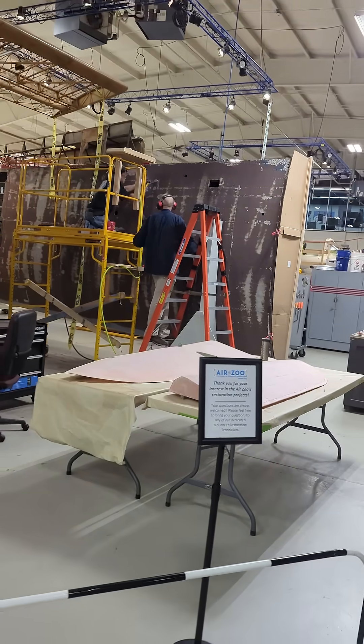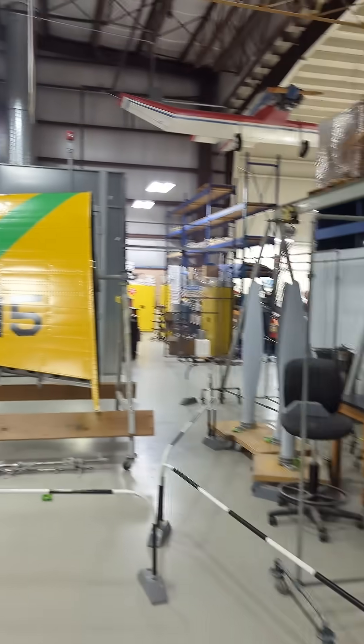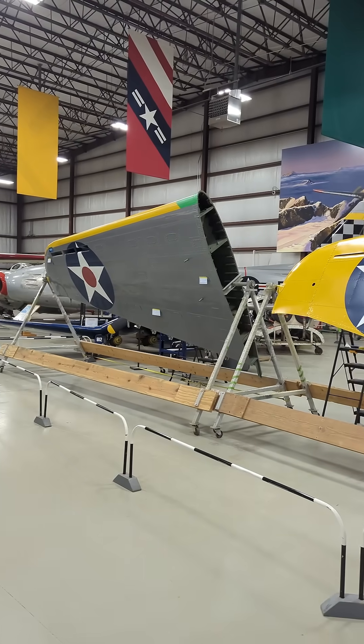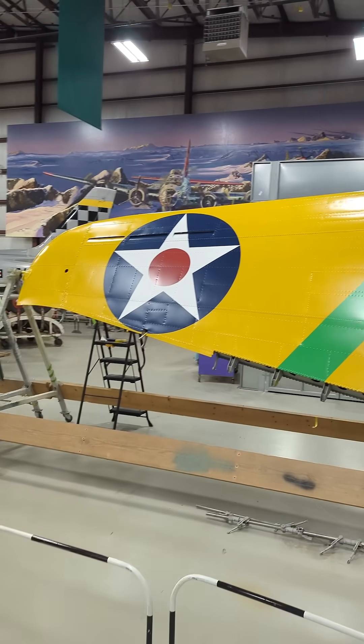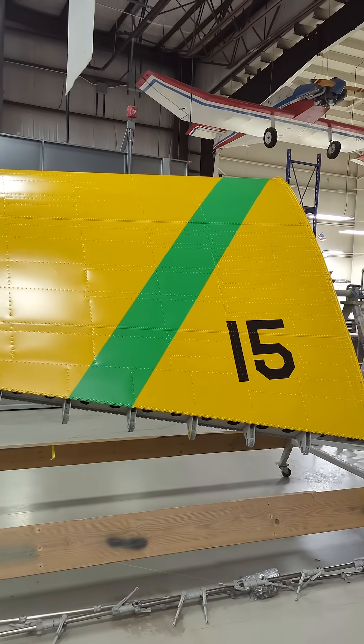Hey guys, it's Youn with the Air Zoo. I am in a restoration center because I just want to show you the great wing work that's happening here. First of all, let's take a look at these two beautiful SPD-1 wings that have just exited the paint booth. You can see they're in a beautiful bold yellow with this fantastic green stripe across them.